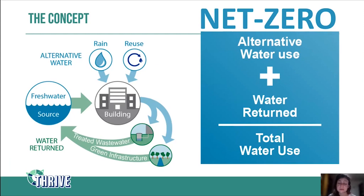Let's say this building is supposed to be a net zero building. We can see it's using alternative water from rain and reuse — let's say five liters of alternative water. But this same building is also using some fresh water from the town water supply, because in many places we need potable water for taps, especially kitchen and bathroom taps and showers. Let's say that's another five liters. So in this case, we have a total water use of 10 liters: five from non-potable, five from potable.